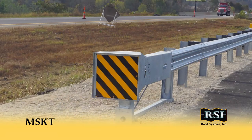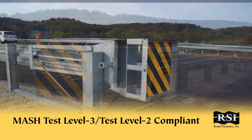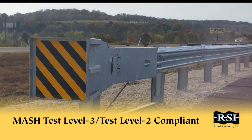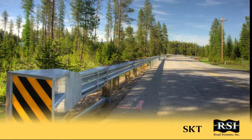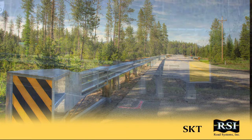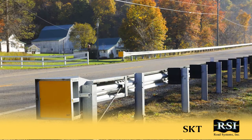In 2016, Road Systems Inc. introduced the MSKT, an energy absorbing tangent terminal that is MASH test level 3 and test level 2 compliant. The MSKT is an enhanced version of RSI's signature SKT, the NCHRP 350 compliant system that has proven itself worldwide since being introduced in 1997.